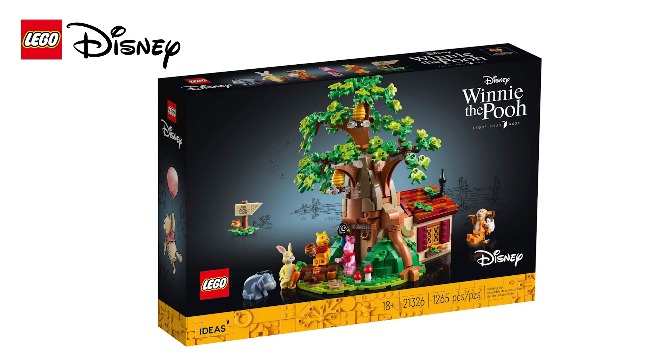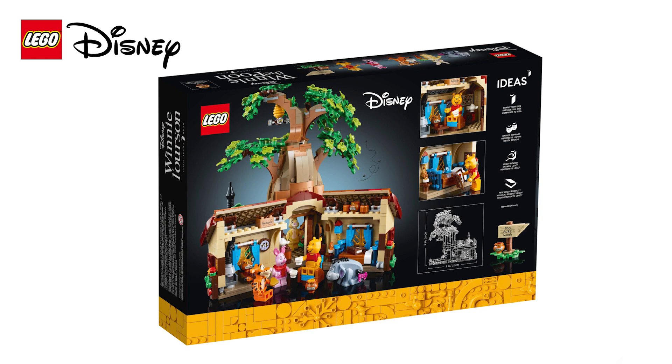If you go down to the 100 Acre Woods and Lego.com today, you're sure of a big surprise. The new Lego Ideas Disney Winnie the Pooh set now has a release date. Yay! I am so excited — I literally ran around my house when the release date was announced today.